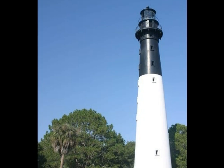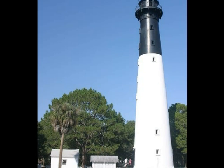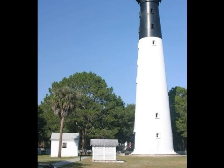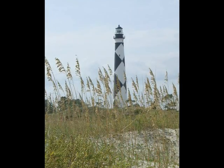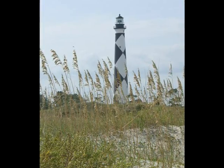Years ago, to help the sailor determine his location, the lighthouse board issued an order to have each lighthouse painted in different colors and designs. The Cape Lookout lighthouse is nicknamed the Diamond Lady because of the pattern that was painted on her sides.